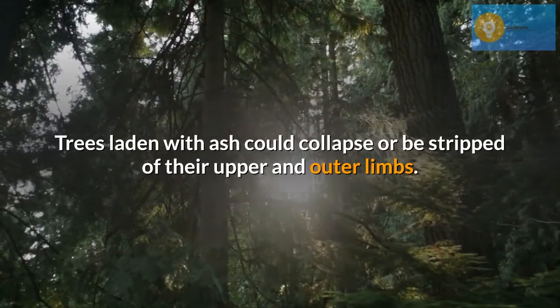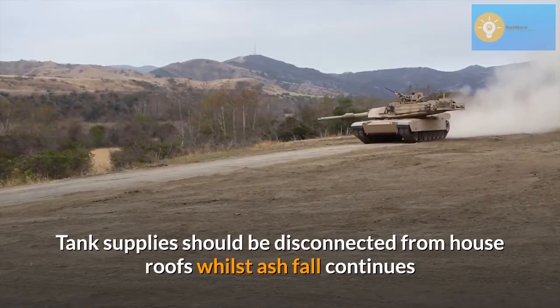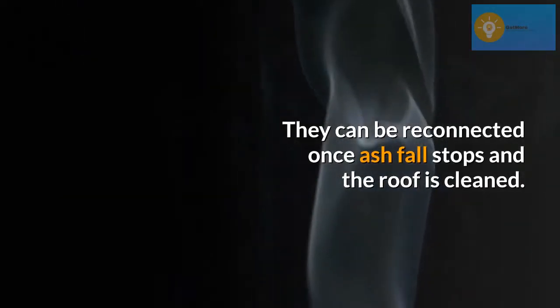Trees laden with ash could collapse or be stripped of their upper and outer limbs. Tank supplies should be disconnected from house roofs whilst ashfall continues and the tank protected. They can be reconnected once ashfall stops and the roof is cleaned.